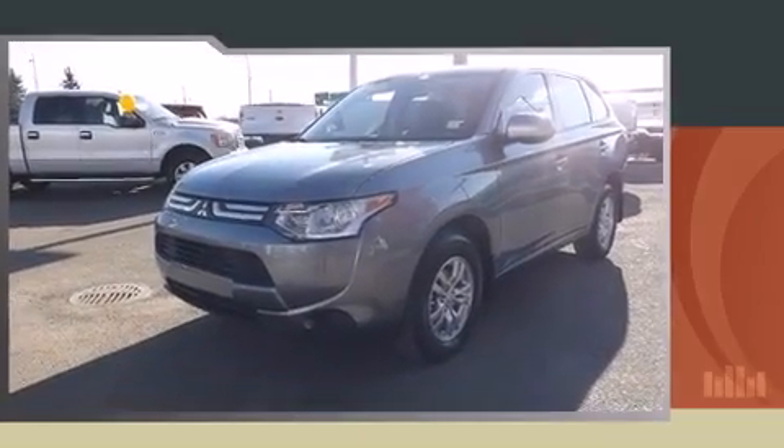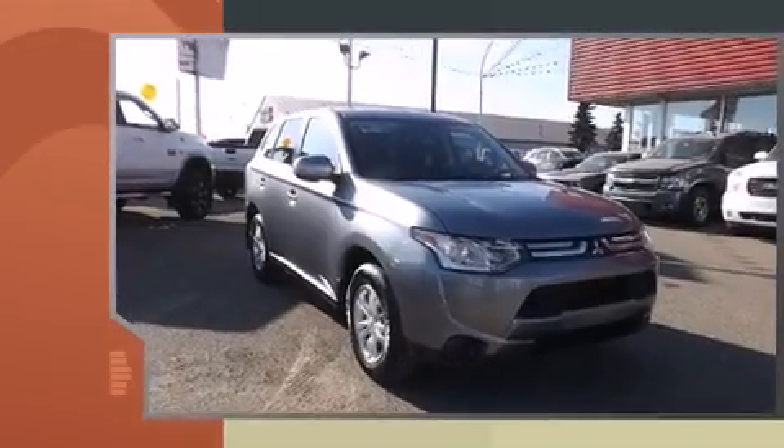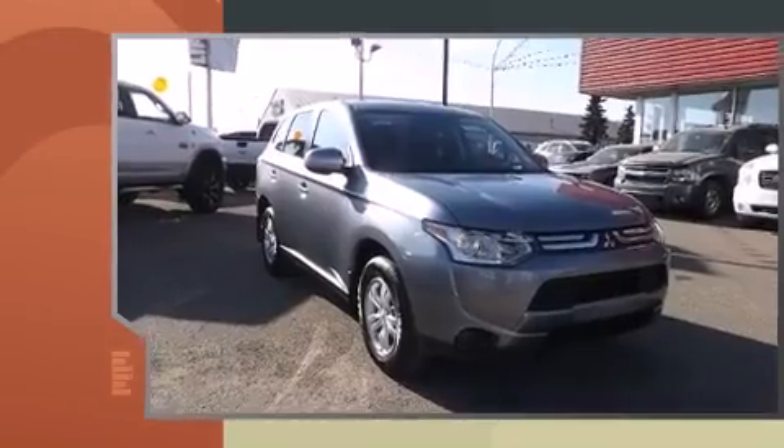The 2014 Mitsubishi Outlander. It features a continuously variable transmission, four-wheel drive, and a 2.4-liter four-cylinder engine.